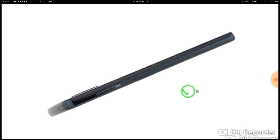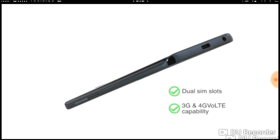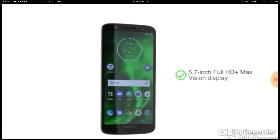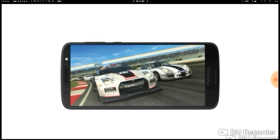The Moto E5 Plus has dual SIM slots that support 3G and 4G VoLTE capability. It has a 5.7-inch FHD Plus Max Vision display which makes it a great choice for entertainment and gaming.